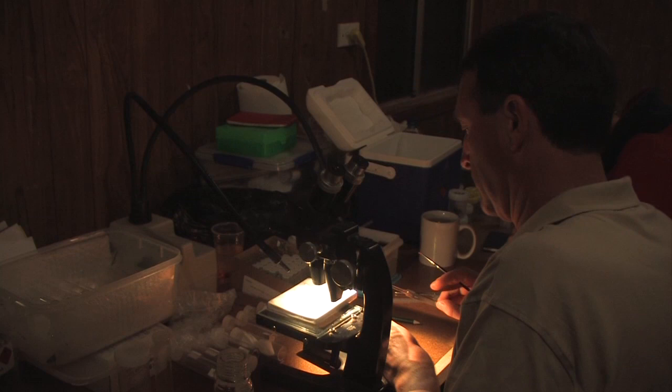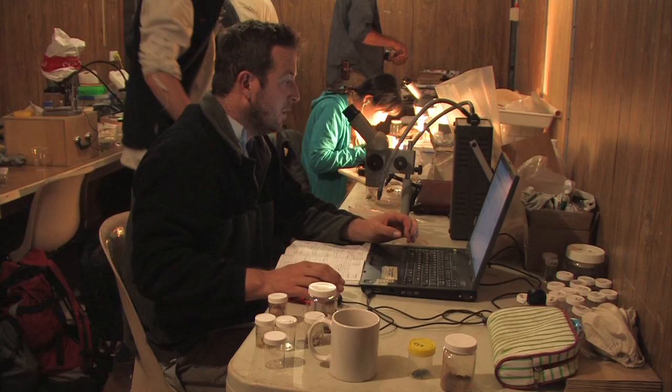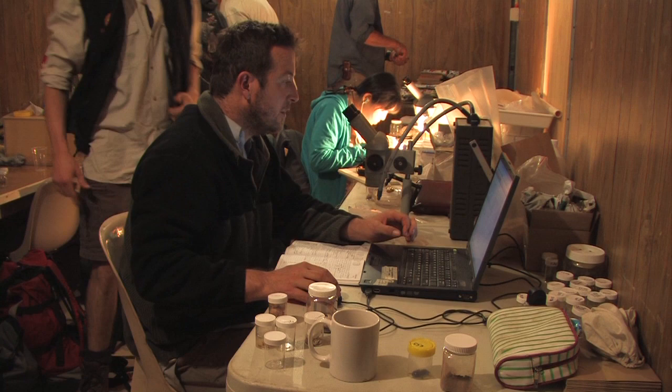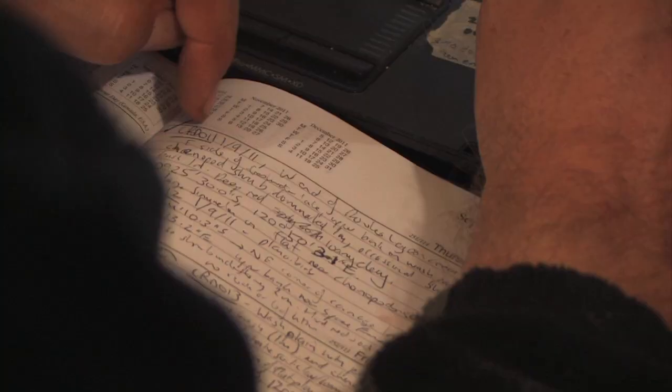Once the day's collecting is done, it's back to the Bush Blitz makeshift lab to start the long process of sorting and identifying species, much of which will be completed with DNA sequencing to confirm that suspected new species are different from their close relatives.